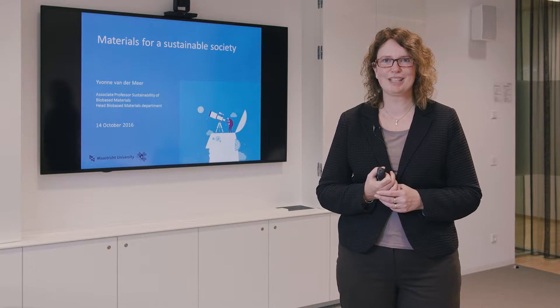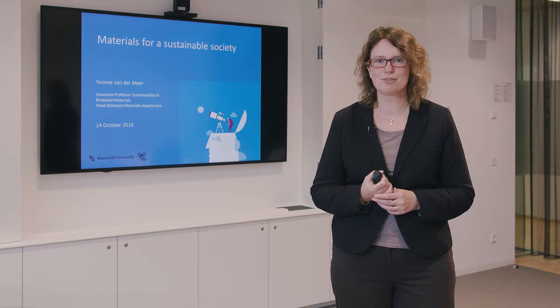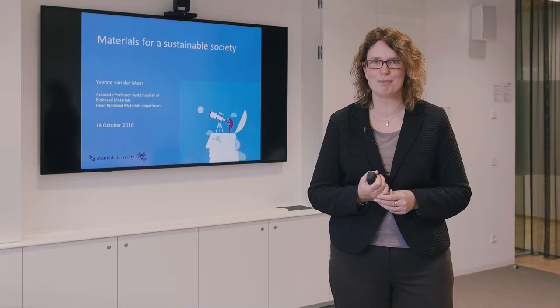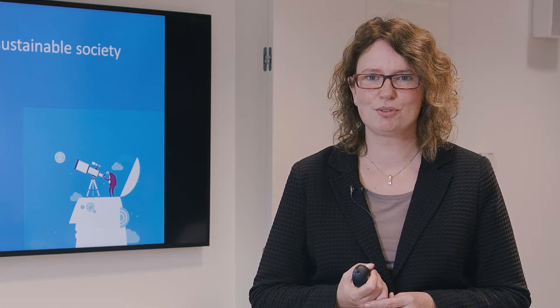Hello, my name is Yvonne van der Meer. I'm head of the Biobased Materials department and also associate professor in sustainability of biobased materials. That's also the topic I would like to discuss today: materials for a sustainable society.